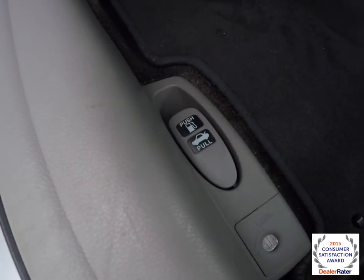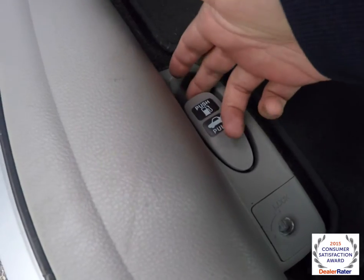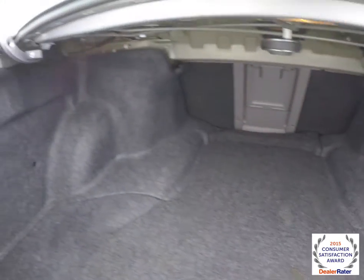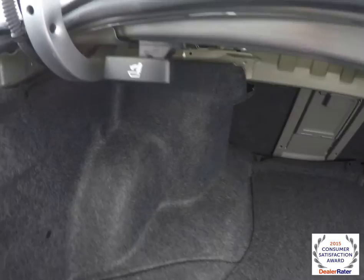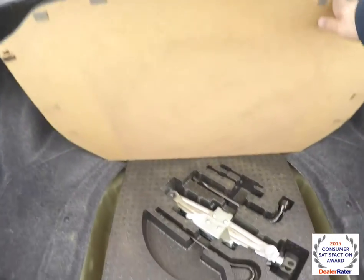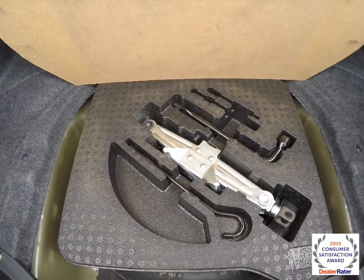To release the trunk, on the driver's side floor just pull on the handle. Taking a look at the luggage area, it is nice and spacious. This handle will fold the seat down — it's a full folding seat. There's also a compact spare tire with jack and tools.